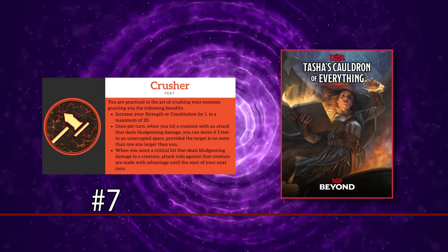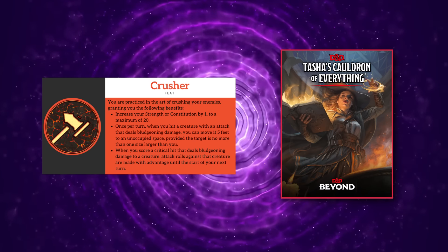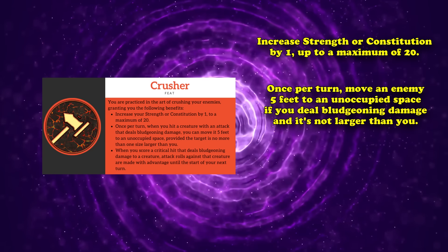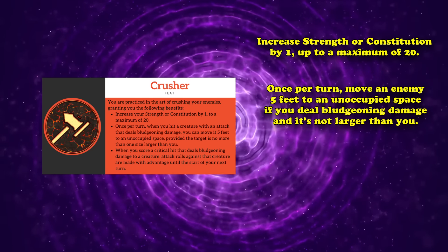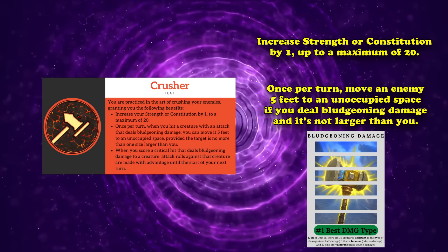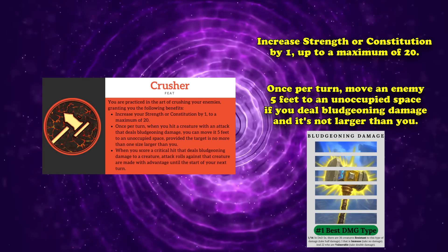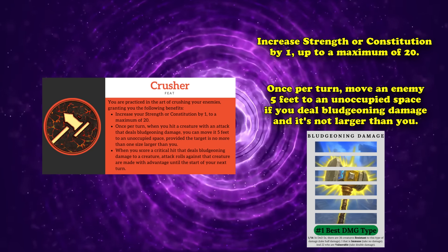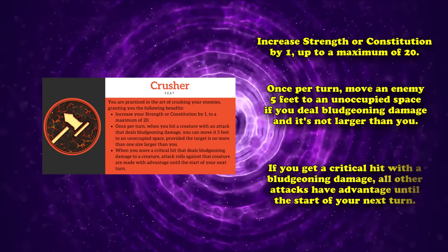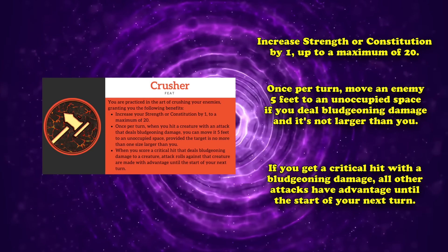At number 7, we have the Crusher feat from Tasha's Cauldron of Everything. This feat grants you three benefits, including the ability to increase either your Strength or Constitution score by 1 to a maximum of 20. You also gain the benefit of displacing creatures once per turn by moving them to an unoccupied space within 5 feet whenever you hit them with an attack that deals bludgeoning damage, with the stipulation that the creature can't be more than one size larger than you. And whenever you score a critical hit with bludgeoning damage, all attack rolls against that creature are made with advantage until the start of your next turn.